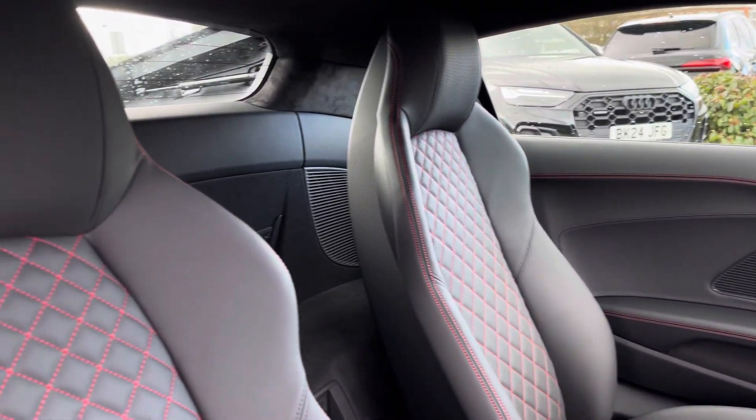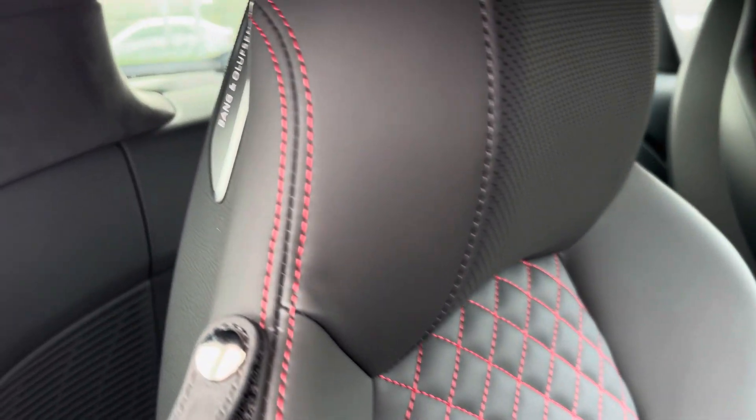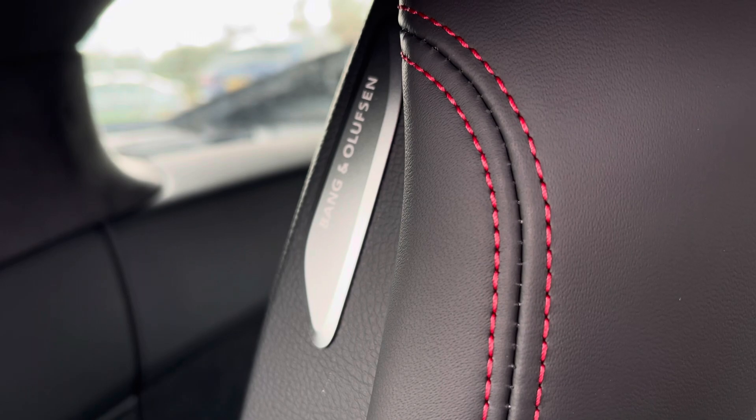With this being the R8, you get these R8 bucket seats finished in gorgeous fine Nappa leather, and this vehicle is also equipped with the upgraded Bangalton 3D surround sound system.